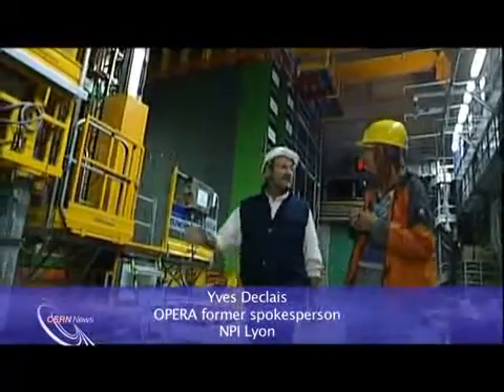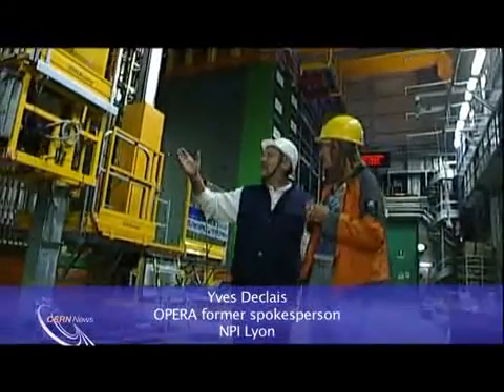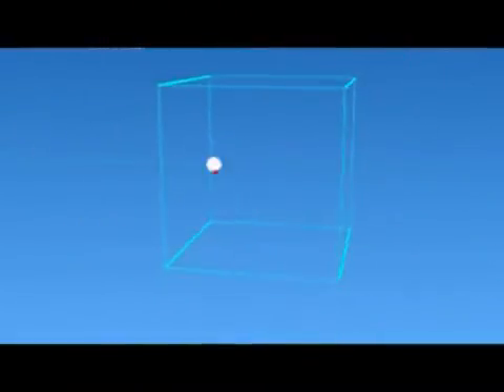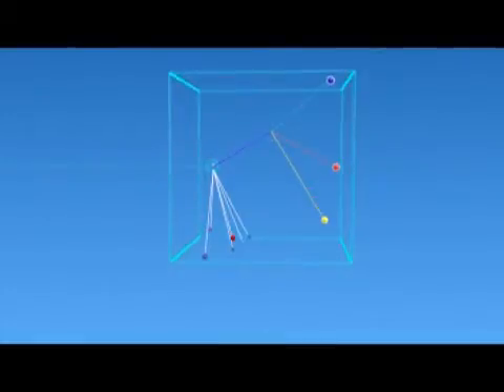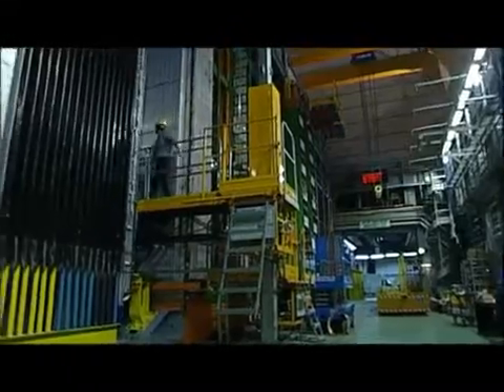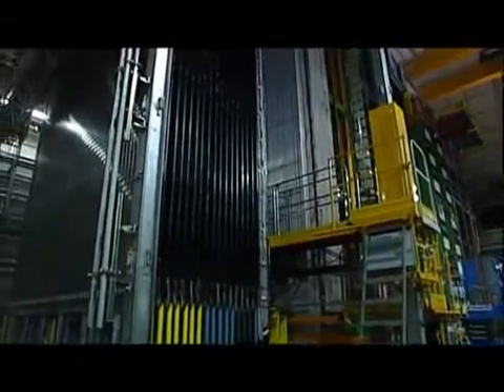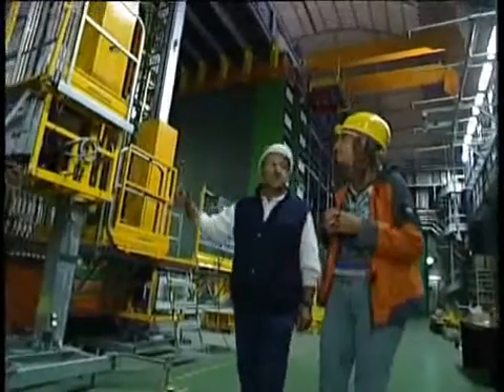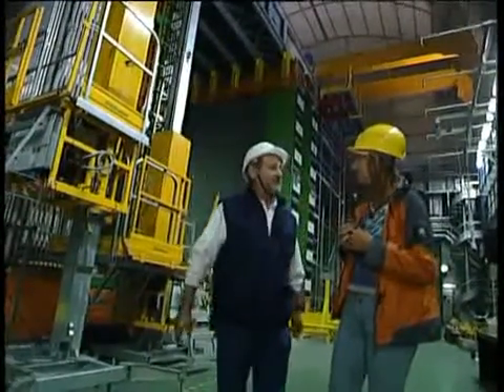The OPERA detector is made of 200,000 special bricks, each containing 50 sheets of lead and 50 sheets of emulsion — a special substance similar to photographic film that can record in a very precise way the passage of particles from the interaction of a neutrino with one of the bricks. To determine which brick the interaction took place in, layers of detectors called scintillators are placed between each layer of bricks, recording the passage of particles in real time.